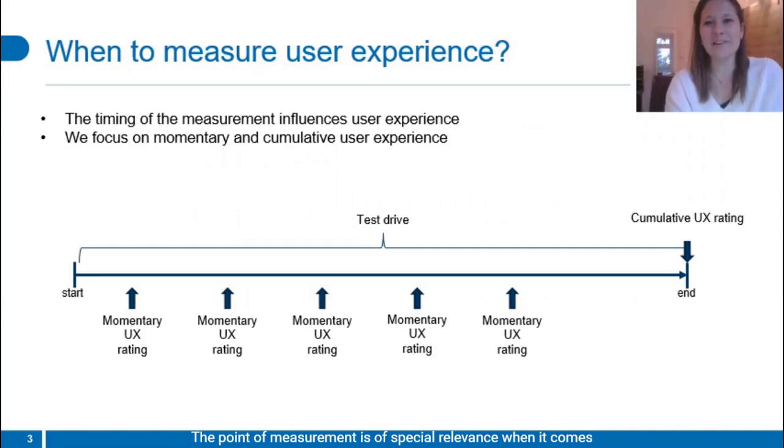The point of measurement is of special relevance when it comes to capturing user experience. We decided to focus on momentary UX and cumulative UX. We understand momentary UX to be a very situative experience — it could be used, for instance, for measuring how badly system-related errors influence the momentary experience of a customer. Additionally, we were interested in measuring cumulative user experience, which refers to the overall impression a user has towards the system after having experienced it. We collected momentary experience at five different points throughout the drive, and cumulative UX was measured once at the end of the drive.